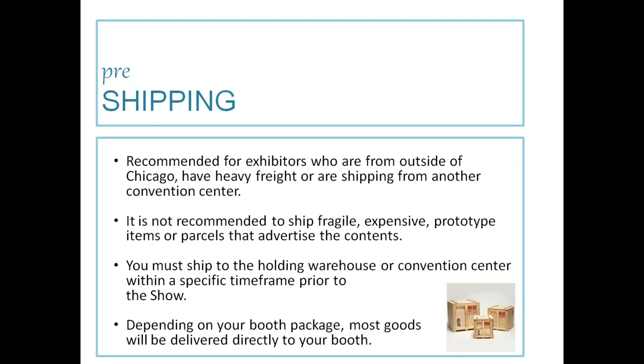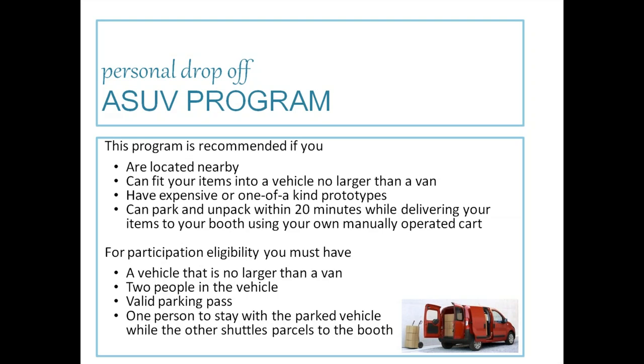You must ship to the holding warehouse or convention center within a specific time frame prior to the show — be sure to look at your setup manual for that. The ASUV program is recommended if you are located nearby, can fit items into a vehicle no larger than a van, have expensive or one-of-a-kind prototypes, and can park and unpack within 20 minutes using only a manually operating cart.